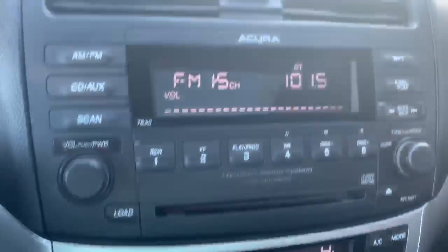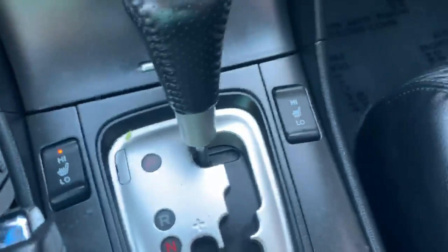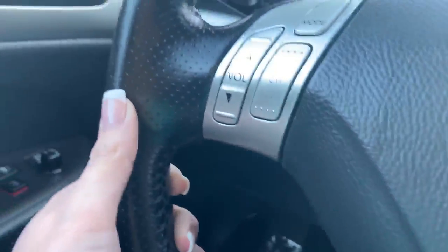Power locks, windows and mirrors, power driver seat, dual climate controls, AM/FM stereo, 6-disc CD player, heated seats — which is perfect for this cold weather — cruise control on the steering wheel as well as volume controls on the steering wheel.